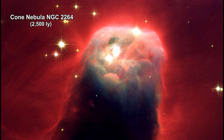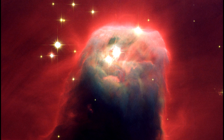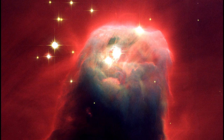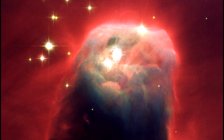This pillar of gas and dust is called the Cone Nebula. We're looking at the upper 2.5 light-years of the pillar. The entire nebula is seven light-years long. Radiation from hot young stars located above the top of the image have slowly eroded the nebula over millions of years.